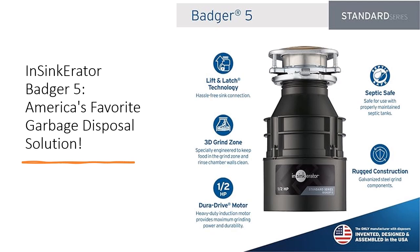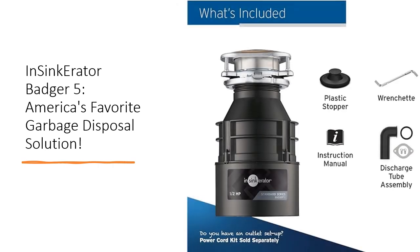The Badger series offers basic yet dependable functionality, making it the top choice for affordability and performance. Featuring a compact design and durable components, the Badger 5 boasts an exclusive 1.5 horsepower DuraDrive induction motor and galvanized steel construction, ensuring a reliable grind for all your everyday food scraps.